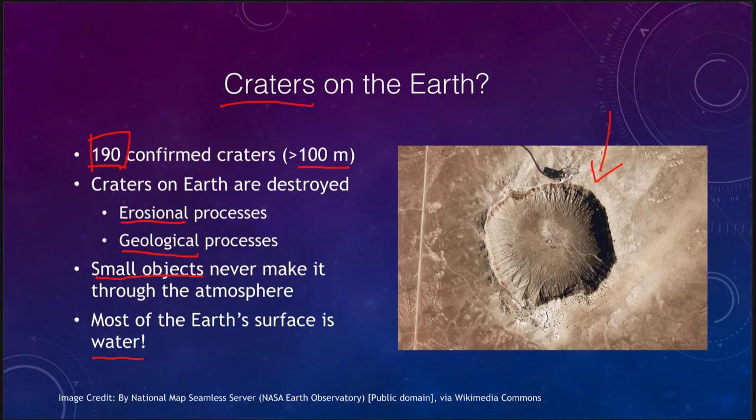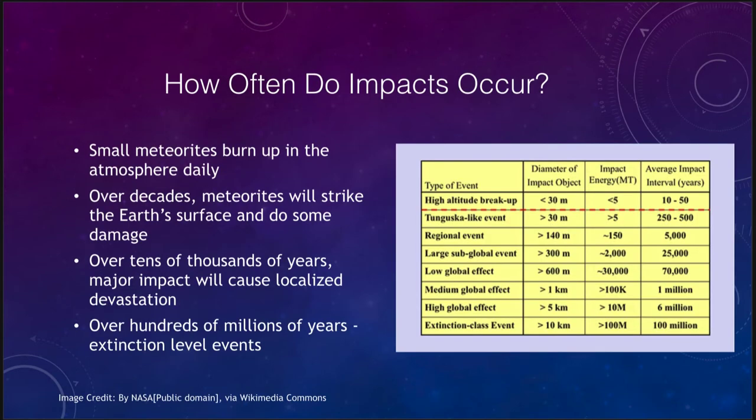Together all of those things give us a good reason why we do not see so many impacts on the Earth, but we do see enough to know that the Earth has been significantly impacted in the past. So let's look at how often some of these occur — how often does a meteorite impact occur? We have a table that will show us depending on how often things will strike us.